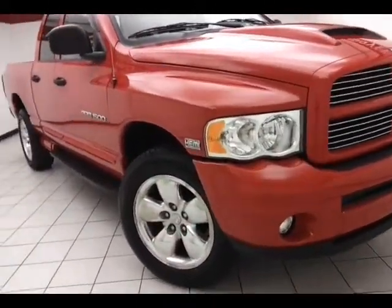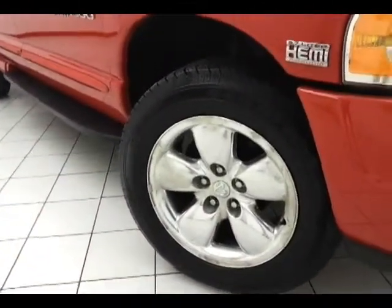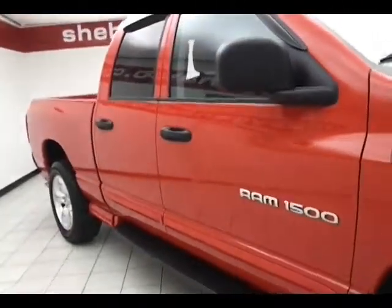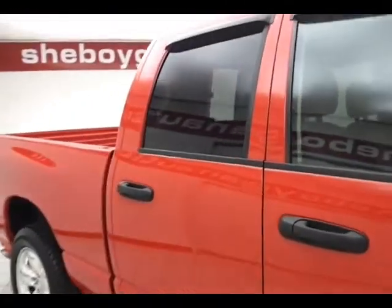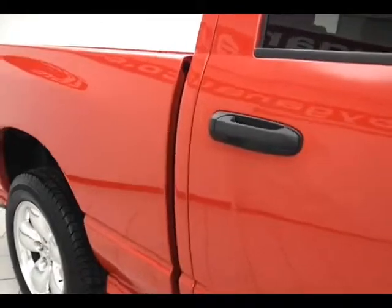This Ram has a sport package giving you 20-inch polished aluminum wheels, anti-lock brakes, and it's a very safe vehicle with a 5-star crash rating. Running boards make it easy to get in and out, and the quad cab doors open up 85 degrees, making it very easy to get in and out.